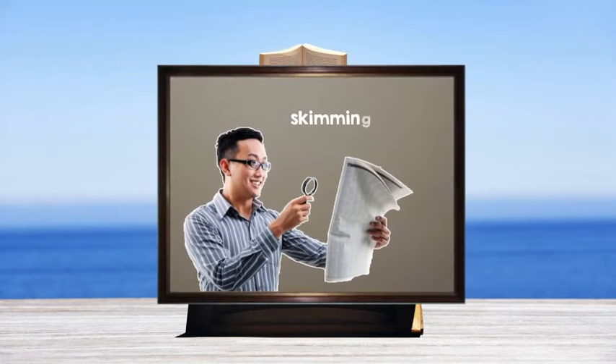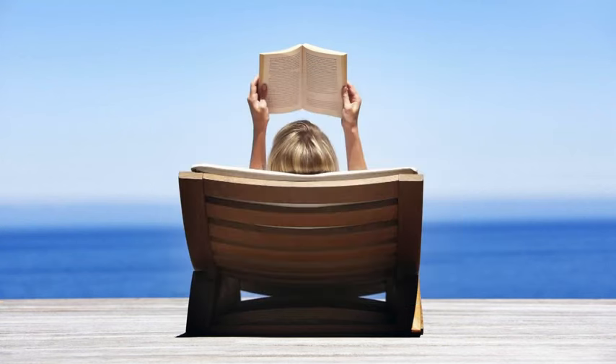Do you know that we always skim when we read? It's just that we don't realise it. For instance, we take a quick glance at a newspaper report to quickly get the general news of the day. We skim through a magazine to discover articles we would like to read in detail, or skim through business or travel brochures to get information quickly.